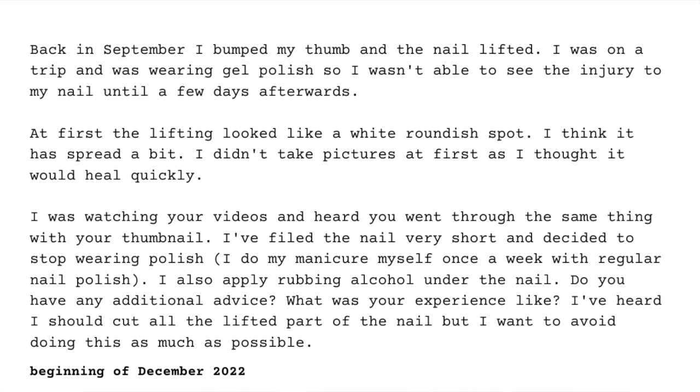She was watching my videos and heard that I went through the same thing with my thumbnail — unfortunately, I have experience with this. She filed the nail very short and decided to stop wearing polish. She does her manicures herself once a week with regular nail polish and applies rubbing alcohol under the nail. She asked if I had any additional advice and what my experience was like.